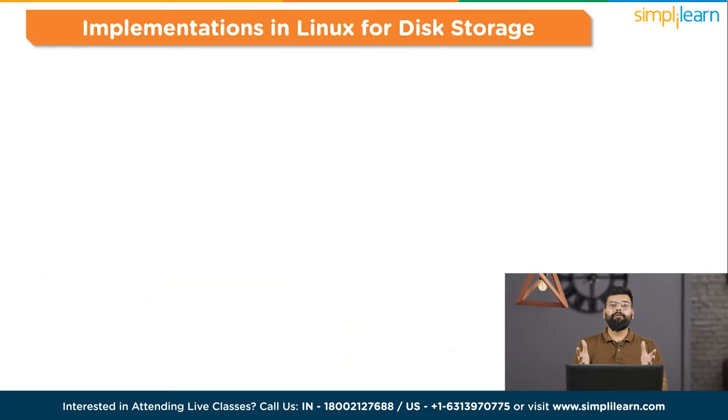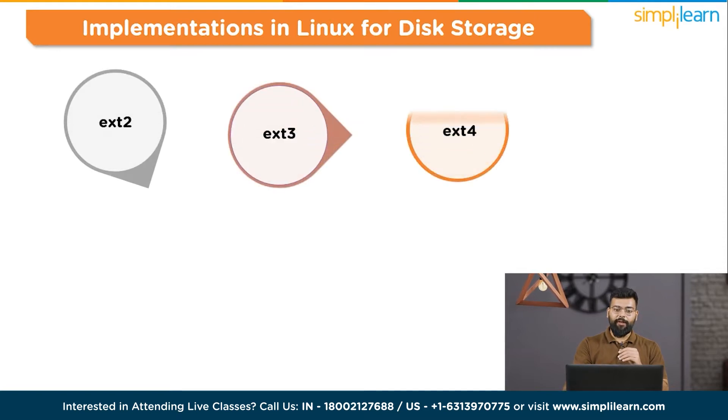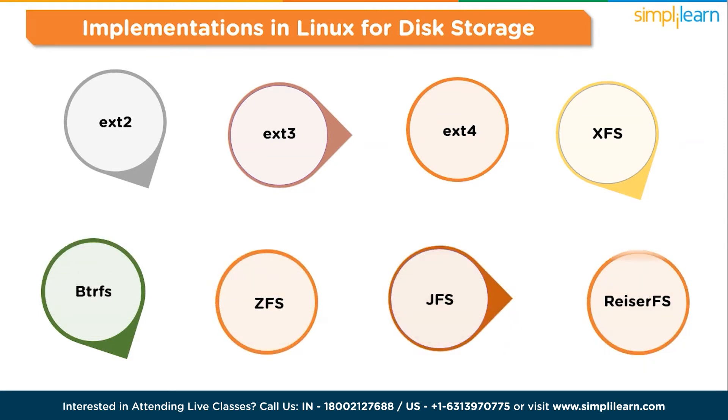Linux offers a diverse array of file systems, each tailored to specific requirements. The prevalent Linux file systems include EXT2, EXT3, EXT4, XFS, BTRFS, ZFS, JFS, and ReiserFS.